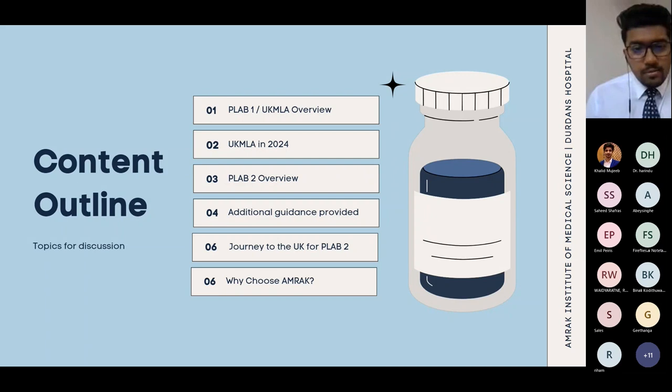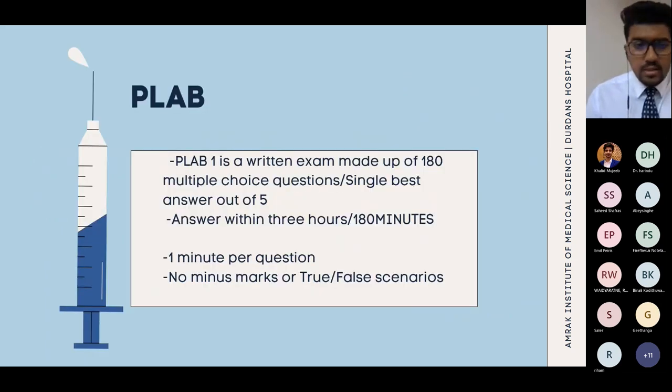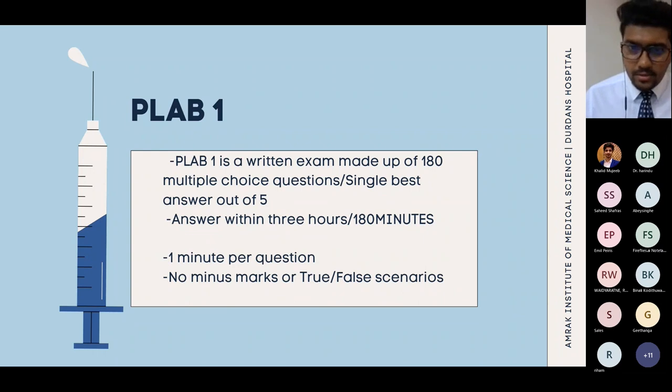Before going further, let me tell you about PLAB 1 in general. PLAB 1 is a written exam made up of 180 multiple choice questions, consisting of single best answers out of five. You have 180 minutes — that means you have one minute per question. This exam requires practice because there is no scope for error, no time to stay on a question for too long, so you have to be quick.